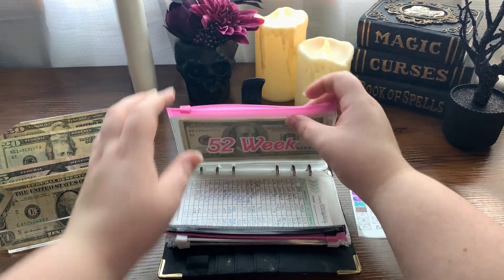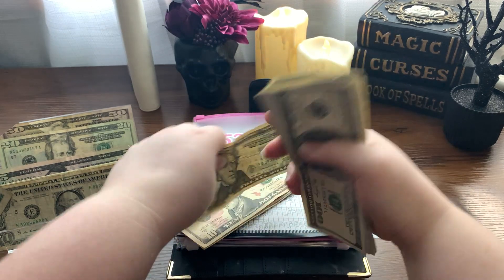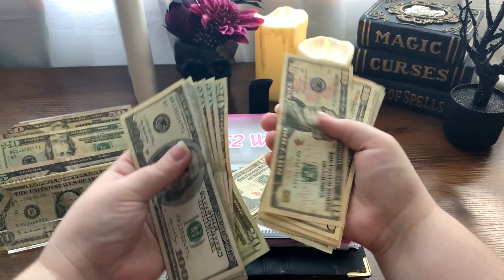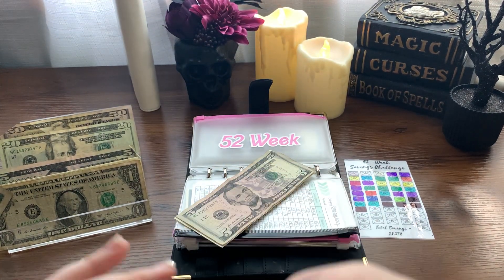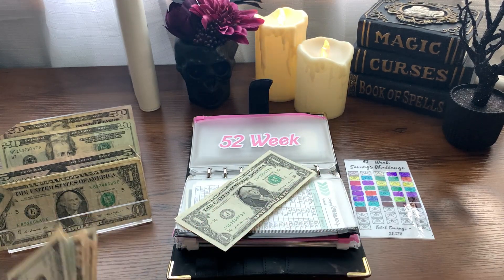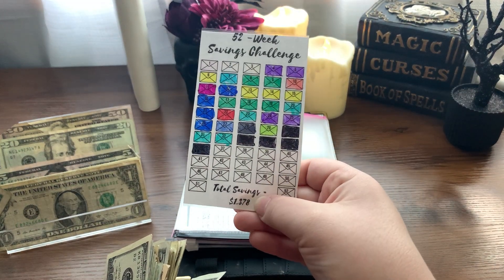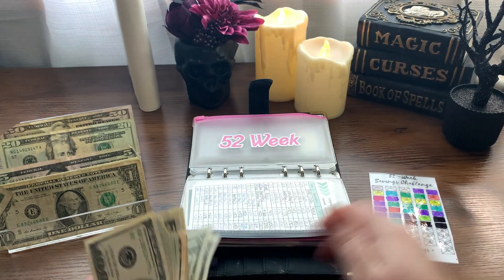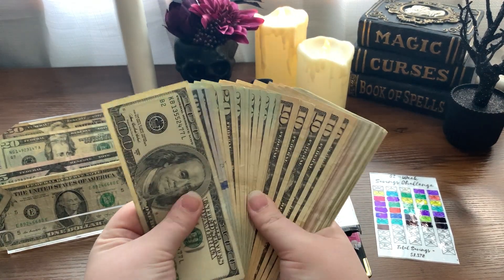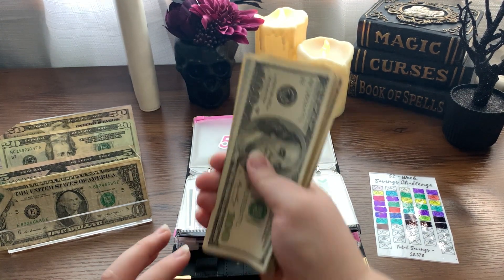This one's a fun one because the amount gets larger every week, but it increases so slowly that it doesn't really seem like that much. At the end of this, as you can see from the tracker, there's going to be $1,378. We just added $37, and I'm so thankful because all of this will be consolidated at the end of this month for our quarter update.